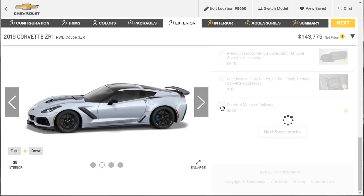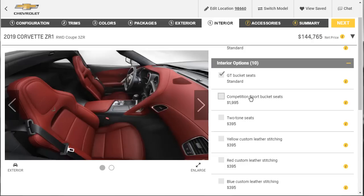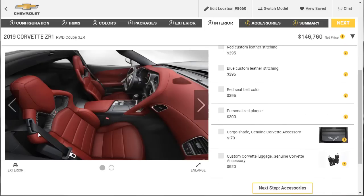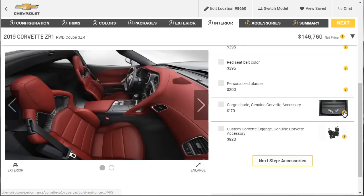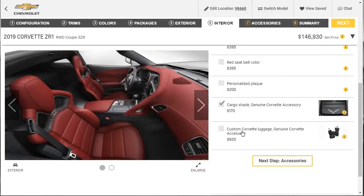I want the Corvette Museum delivery for $1,000 — I've already built the engine for $5,000, so yes, I want that. For the interior, I know I want the competition sport bucket seats. I don't want the two-tone because of the leather color. Black seatbelts are fine. I don't need a nameplate — it's a factory-installed plaque in the front center console of the dash, so I'll pass. I want the cargo shade cover to conceal belongings in the rear. And I want the custom luggage because I'm a fanboy of this car.